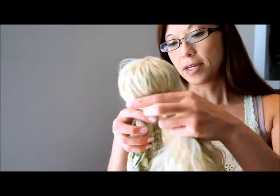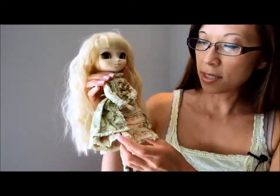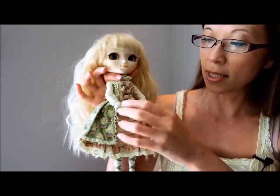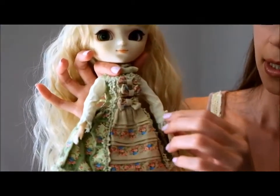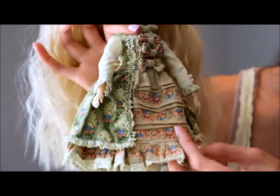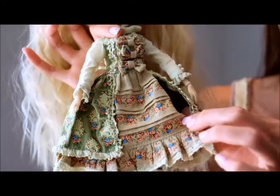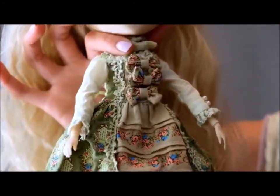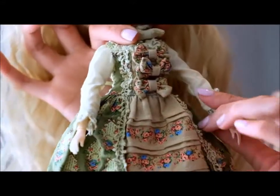Her outfit. She's got kind of this country Alice in Wonderland thing going on. The color palette is green, off-white, creams, pearls, lace — that kind of look to it. This is a one-piece number even though it looks like you can take it off; it's attached by string. It's a sturdier fabric — it almost feels like canvas. But it's a really, really cute dress.